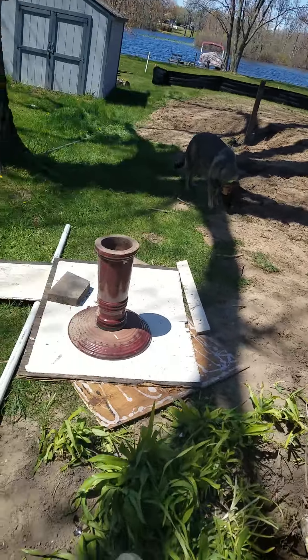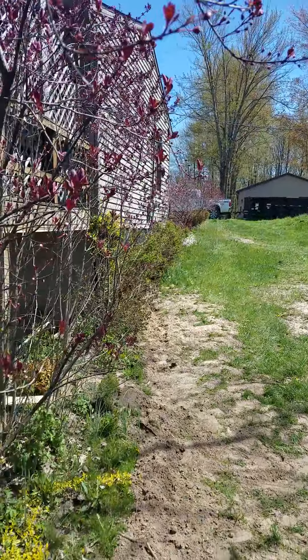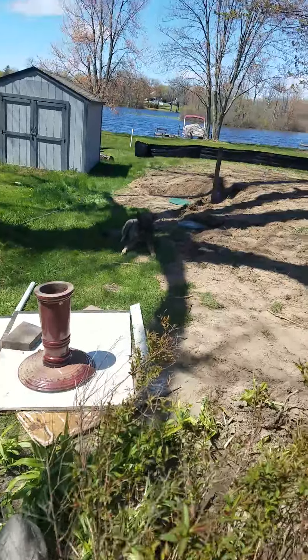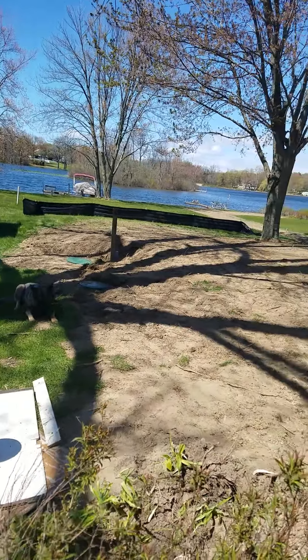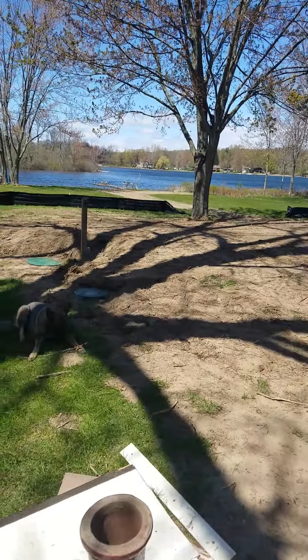It's right down the — I'm looking right down the property line, so you can see exactly where they're at. That's nice and flat. That looks really good.